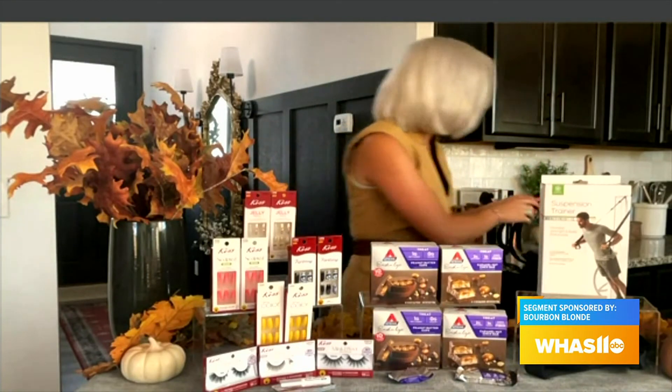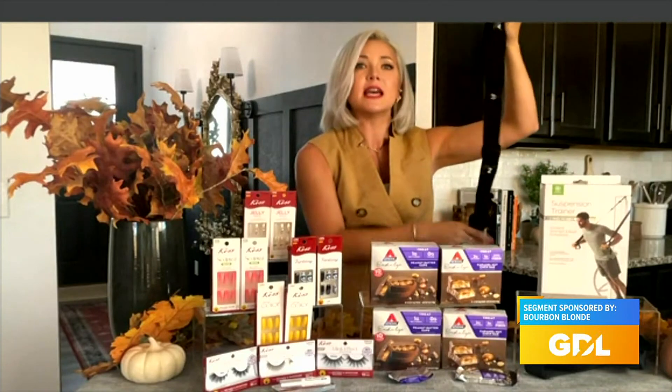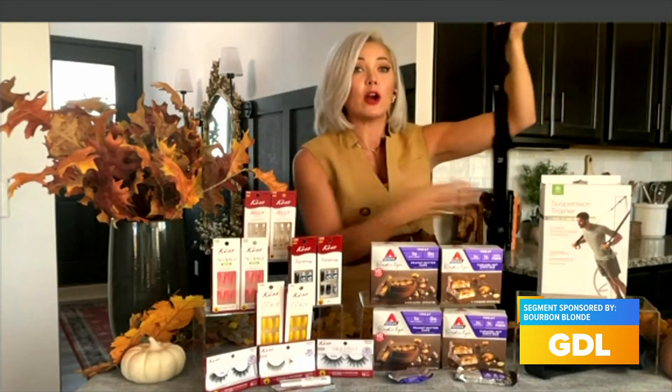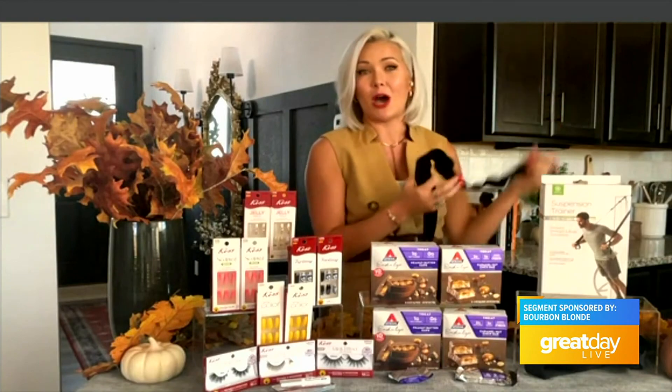It features two-inch nylon straps. Each strap has a four-point anchoring system that easily attaches to any door — no hardware required — making it perfect for on the go as well. If you're traveling, you can take this with you. It retails for $24.98 and you can find it at GAIAM.com.